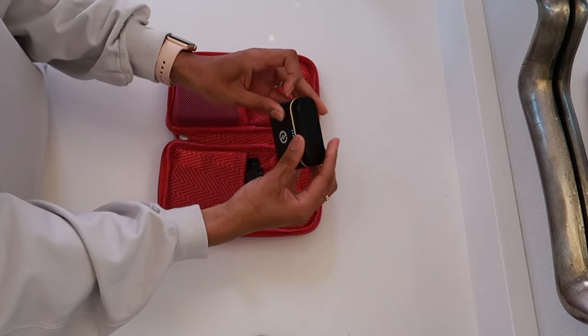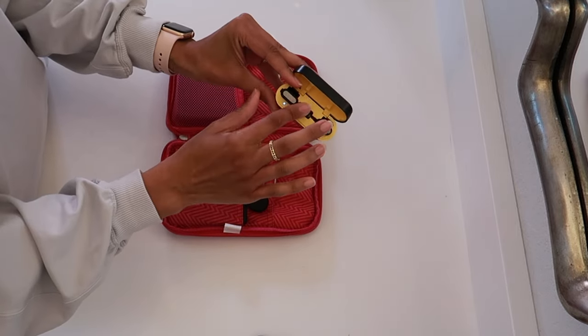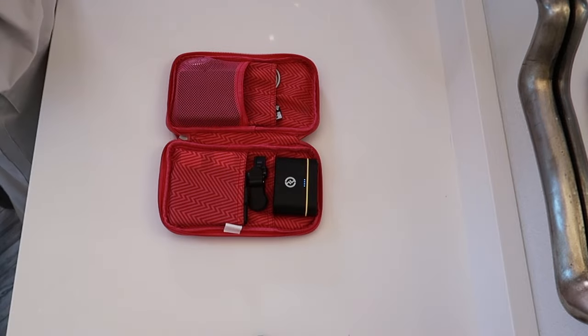These are some Bluetooth microphones that I use for various things — they can connect to your phone, to cameras, pretty much anything if you pair it as Bluetooth.